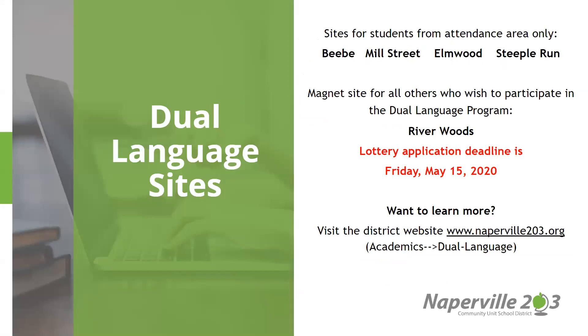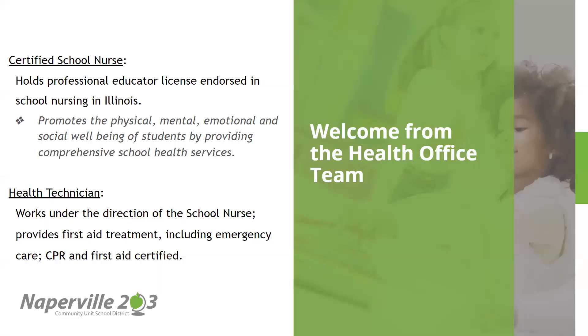If you are interested in a dual language site, you can see that the magnet site for Kingsley students will be registered. Information coming out of the Health Office.